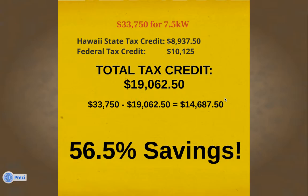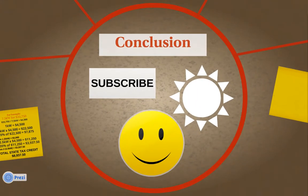This conclusion is a happy customer, because they are using the sun's energy to save on their electric bill every month. I hope you enjoyed this video and now have a better understanding of how the federal tax credit and the Hawaii state tax credit work. Go ahead and click the subscribe button to look out for additional videos about different aspects of the solar industry.